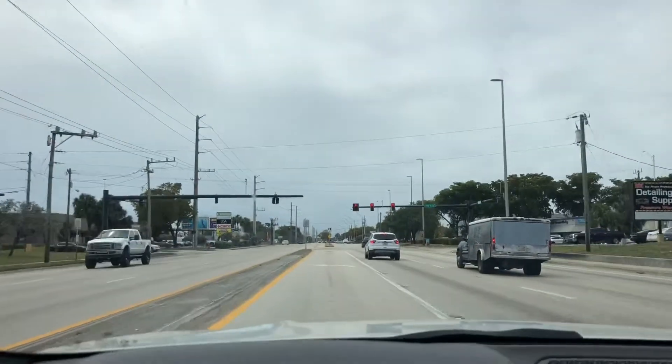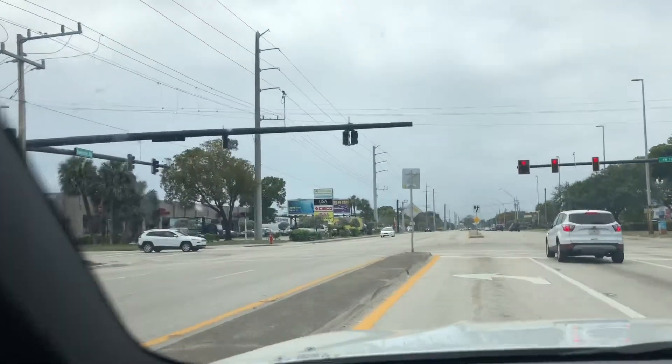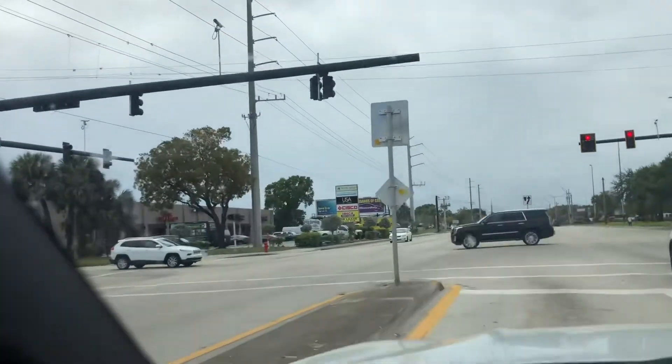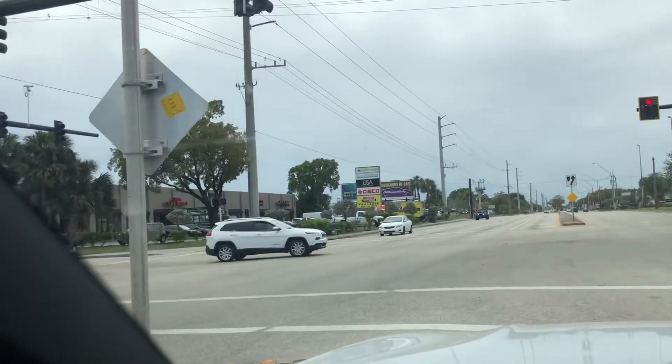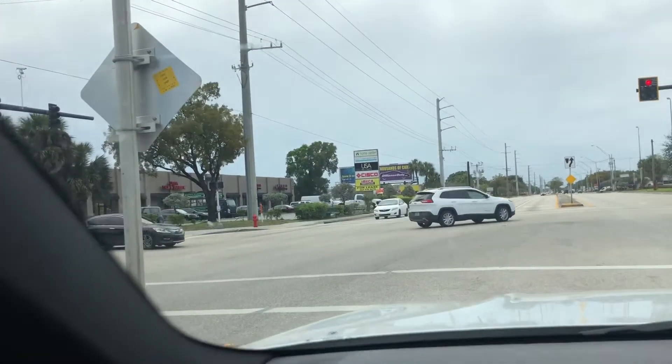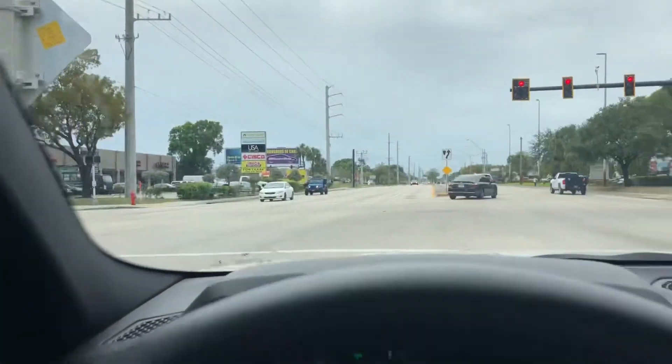We're rolling up to the light and going into this little industrial park area. You have IMICA, which is lumber, you've got the Home Center, you've got Euro America, you've got USA Tile and Marble — and as we go in here you're going to see there are much, much more vendors.